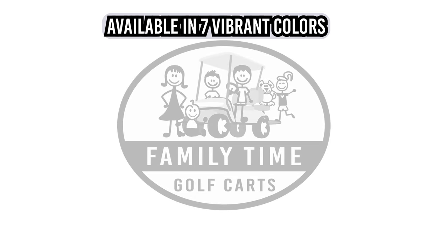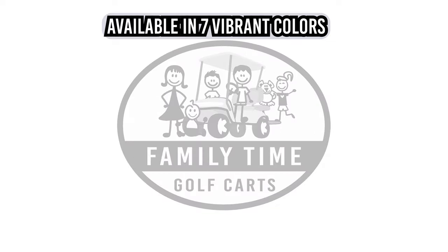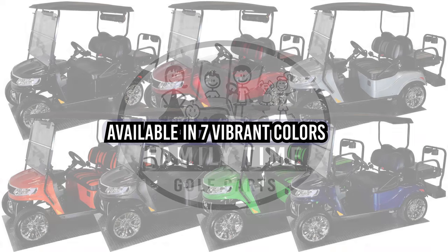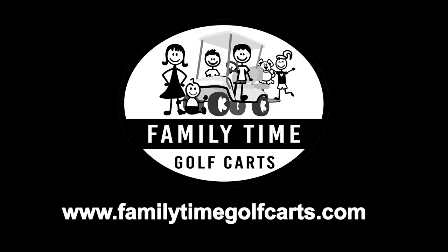The Tourmaster has seven vibrant colors to choose from: Black, Ruby, Silver, Orange, Graphite, Lime, and Navy. Please visit us at www.FamilyTimeGolfCarts.com and bring home some family time to your family today.